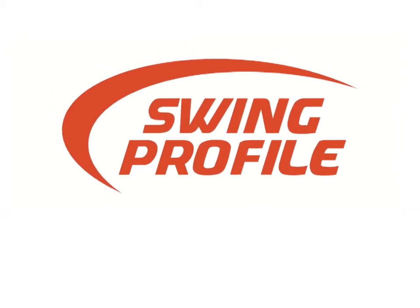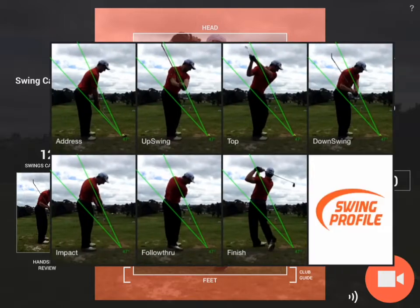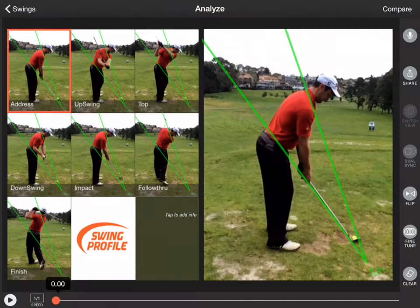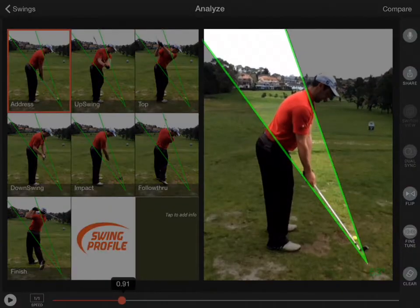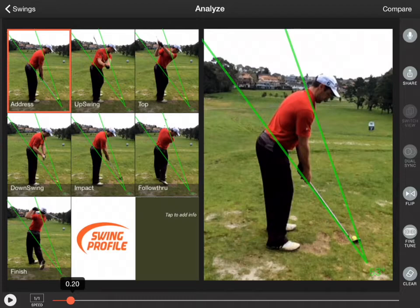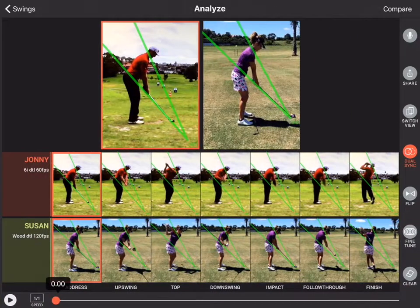Witness the world's fastest golf analysis technology. Point the camera at a golf swing and Swing Profile will automatically record the swing video and create a Golf Digest style swing sequence, automatically draw swing plane, automatically trim the video to just the 2-second swing motion, and automatically synchronize any two golf swings.